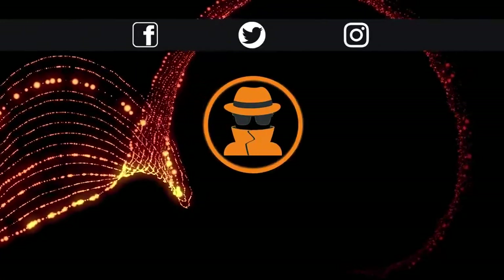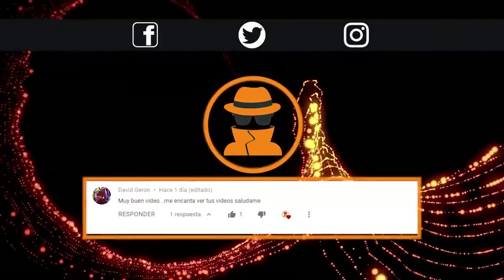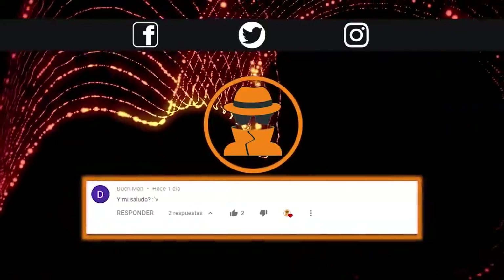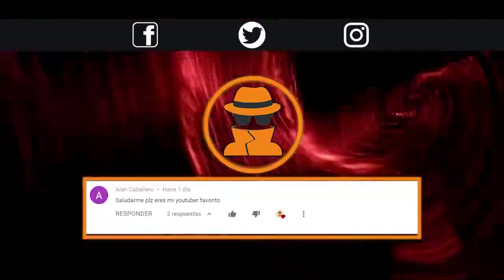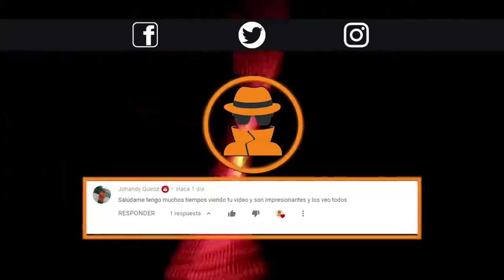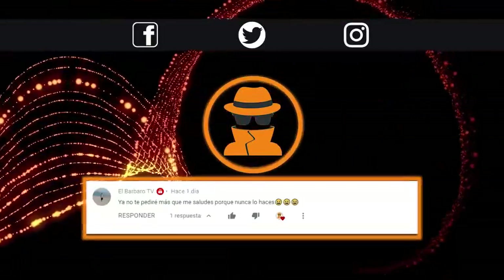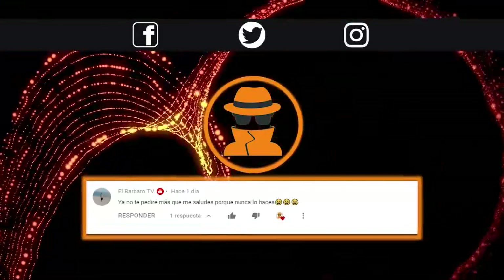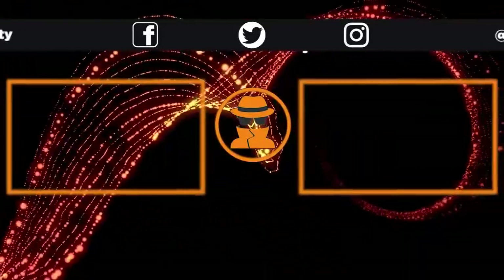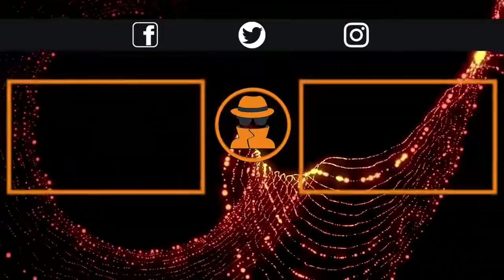Before I go, let me greet a few subscribers. Don't forget to like, comment, share the video, and subscribe to the channel with your friends. Subscribe and click the bell to catch my new videos. I'm Mr. Curiosity.